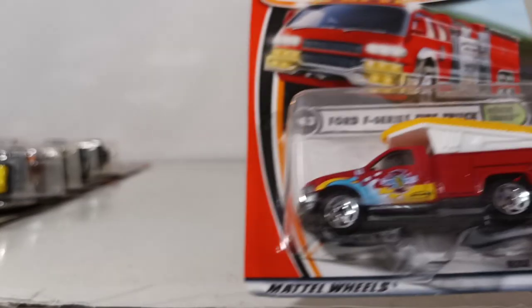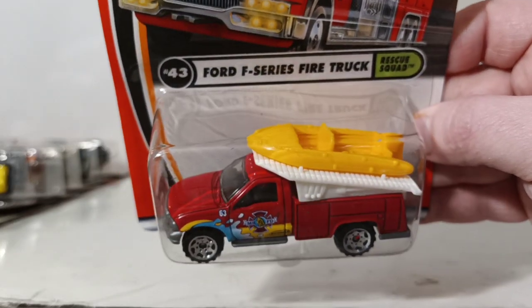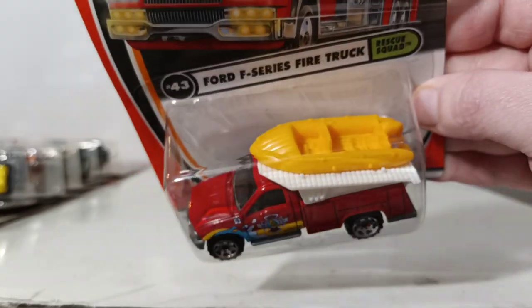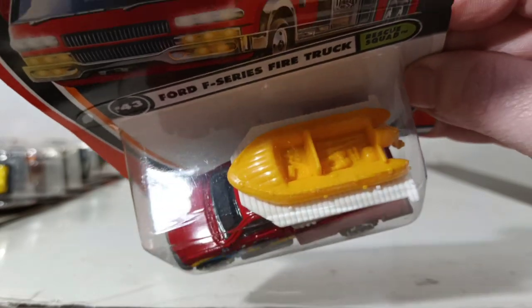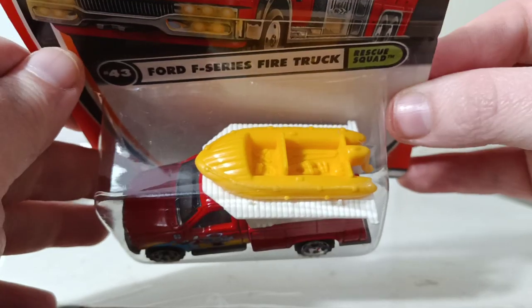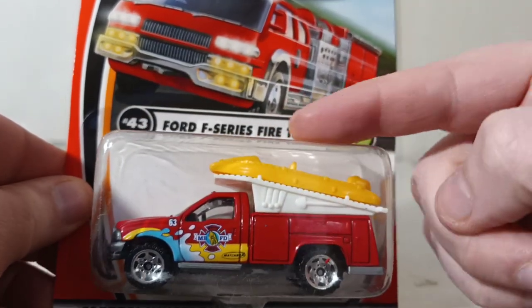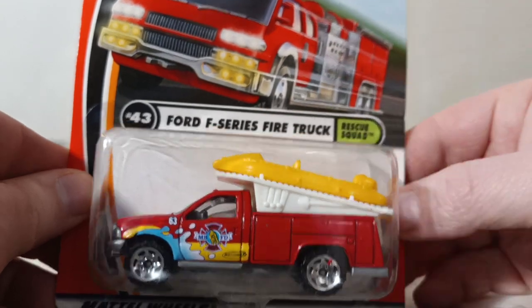Number 43 is the Ford F-Series Fire Truck. This is a dive rescue vehicle with a whitewater raft on top, with detailing inside. The raft comes off, and the whole section actually deploys outward. Another good casting — not sure why they stopped doing it.